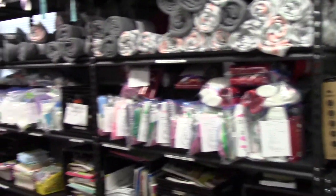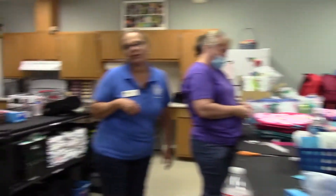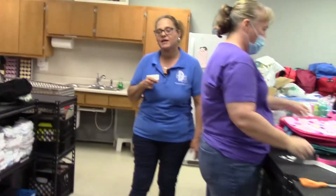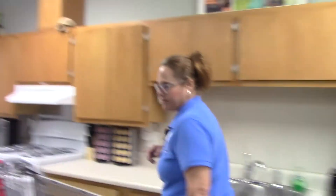Fortunately today we had the pleasure of having volunteers come in. We are actually preparing an order of 560 bags to be shipped down to South Georgia, which will serve 13 counties in region 10. So we're super excited to have our volunteers help us with completing that order.